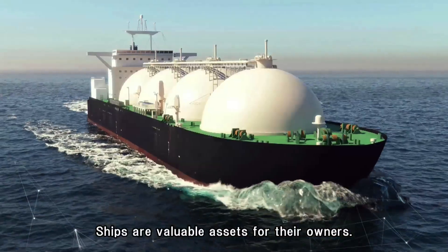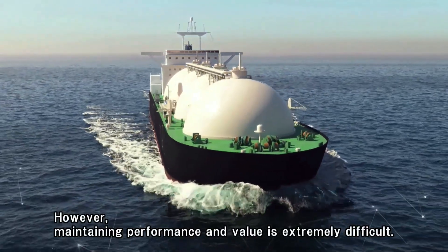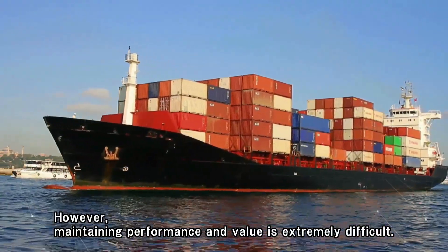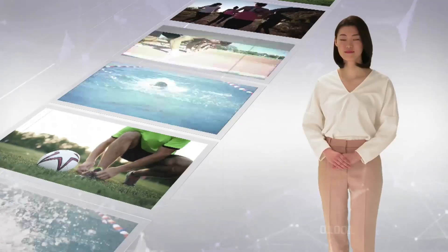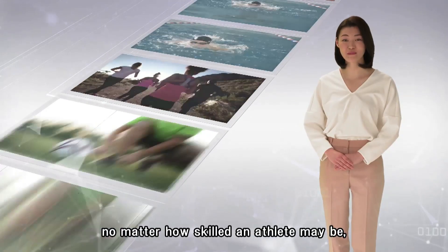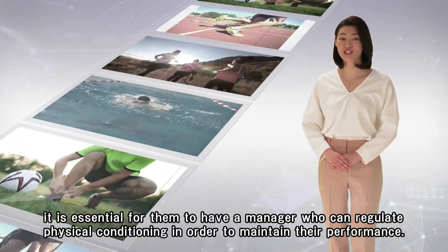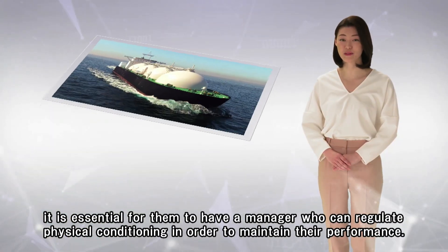Ships are valuable assets for their owners. However, maintaining performance and value is extremely difficult. For example, no matter how skilled an athlete may be, it is essential for them to have a manager who can regulate their physical conditioning in order to maintain their performance.